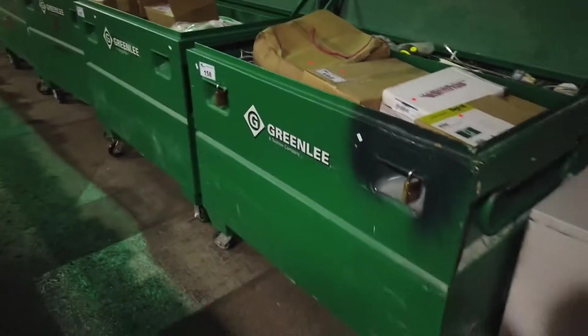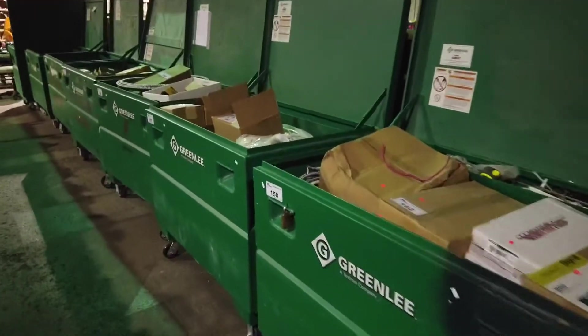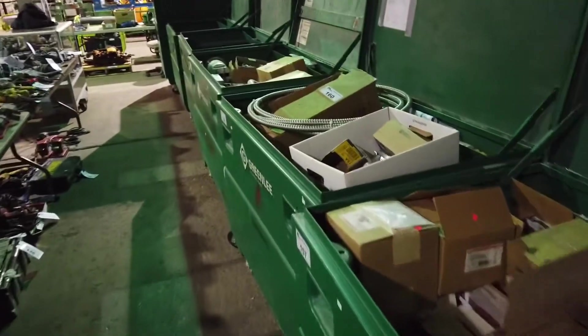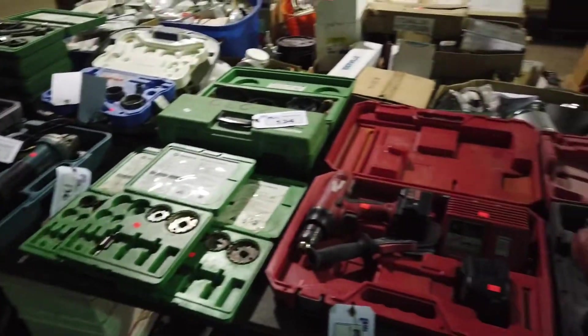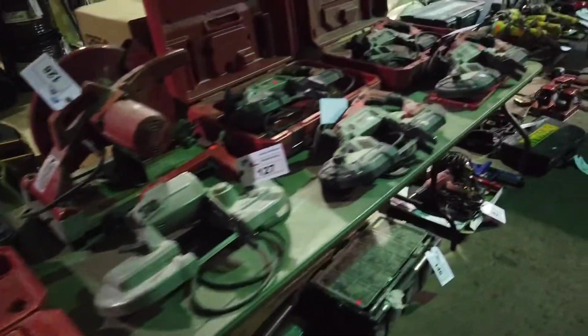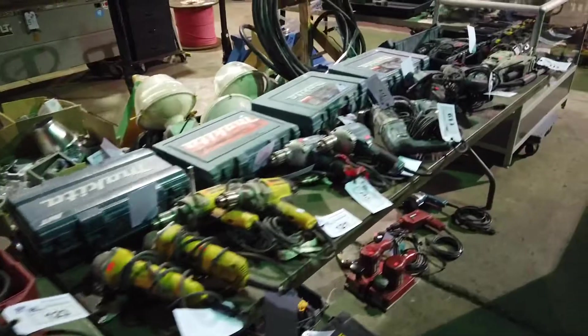Look at all these! Mobile job boxes packed full of stuff — electrical items, tools. Lots of value in those boxes. We've got Milwaukee tools, cordless tools, tap and dies, cutoff saws, angle saws, grinders. Lots of great tools.